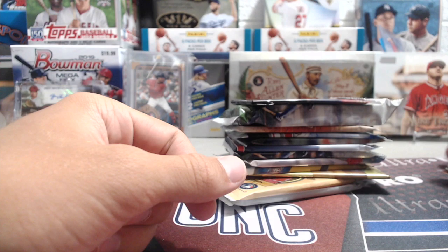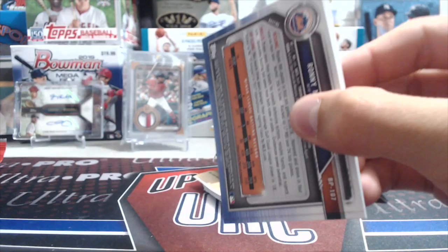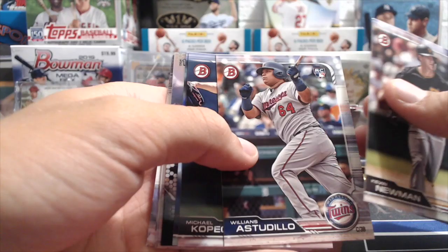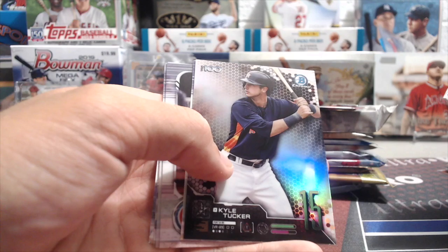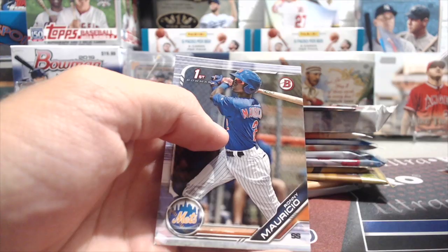Next up, 2019 Bowman — kind of hard to choose since these are all pretty good packs. We got Kevin Newman rookie, Williams Astudillo rookie, Michael Kopech rookie, Kyle Freeland, Kyle Tucker Top 100, Luis Garcia, Yadier Molina, Nick Madrigal, Jared Kelenic, and Ronnie Mauricio. Some pretty good names in there.